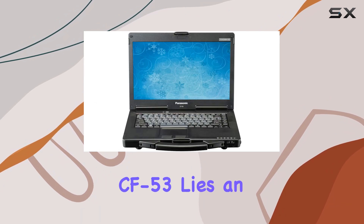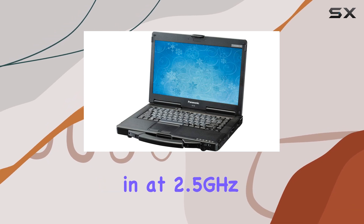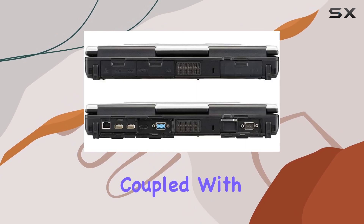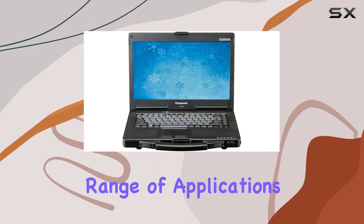At the heart of the Toughbook CF-53 lies an Intel Core i5-2520M processor, clocking in at 2.5 GHz with the capability to turbo boost up to 3.2 GHz. This processor, coupled with 16 GB of DDR3 memory, ensures smooth multitasking and efficient performance across a wide range of applications.